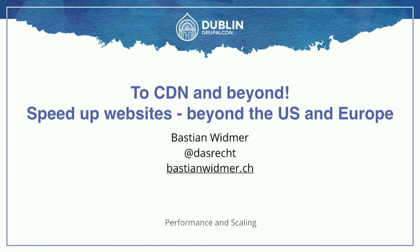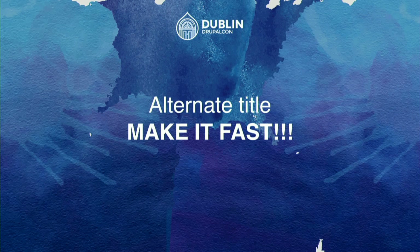I truly appreciate that you're still coming to sessions. It has been three days full of sessions and a lot of things, and maybe one or two Guinnesses in the evening. The alternate title of my session is Make It Fast.